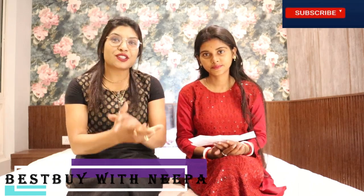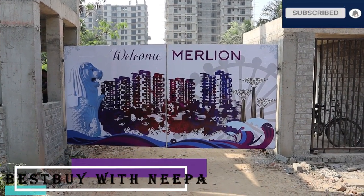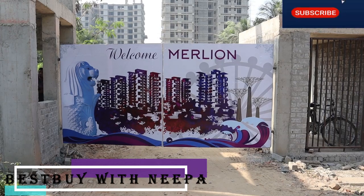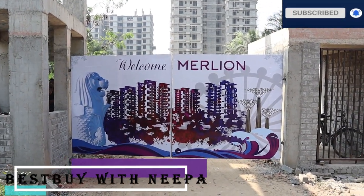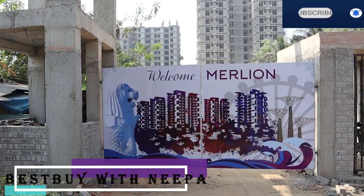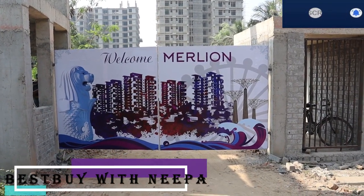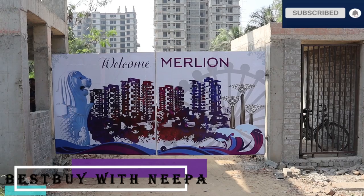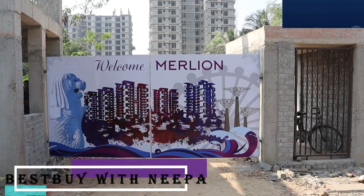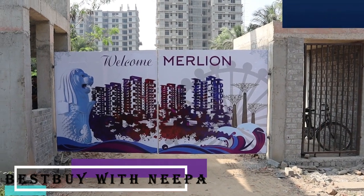Please grab it soon and visit soon. Let's go — I will show you the model flat and the project. As you can see in the picture, this project will have total 5 towers with G plus 12 floors. It will be Singapore theme based — Singapore's icon is created here, with orchid plants along the roads. This is a Singapore theme based project.